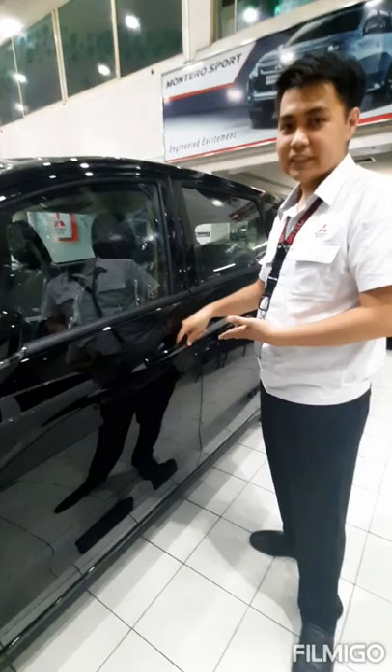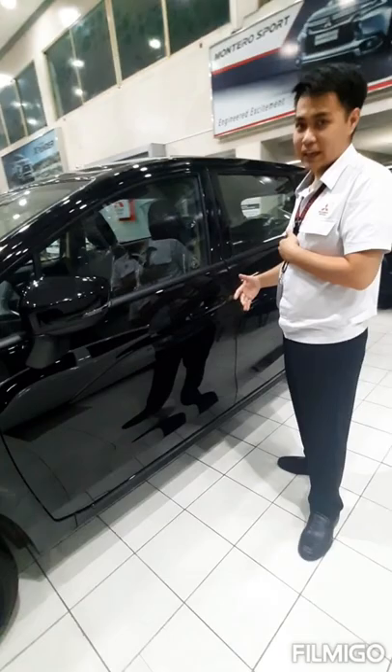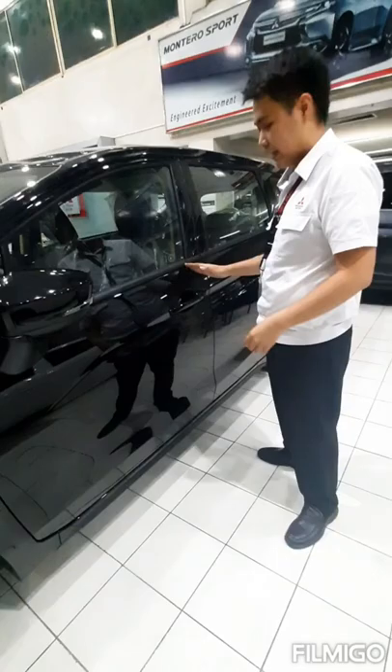The Xpander GLS Black Series has a keyless operating system for easy entry into the vehicle. You don't have to get your key from your pocket — you just need to be within 70 centimeters of the vehicle to unlock it and enter easily.